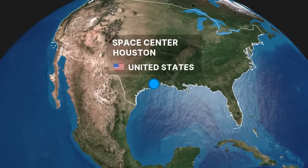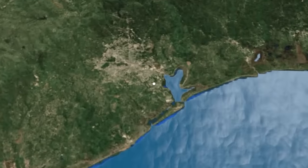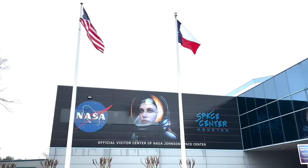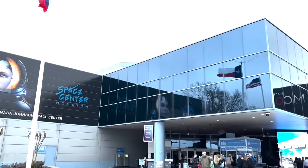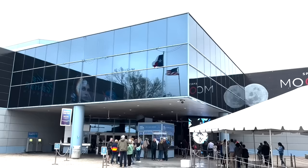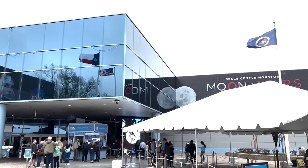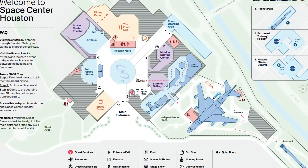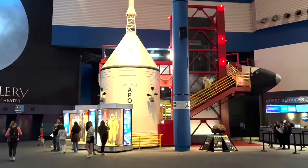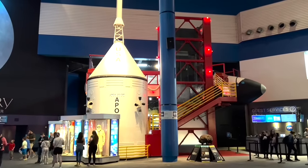Hi there, come with us as we explore the fascinating Space Center Houston located at NASA's Johnson Space Center in Texas. Just outside of Galveston, Johnson Space Center was officially opened in 1961 and the Space Center Houston building first opened its doors to visitors in 1994.